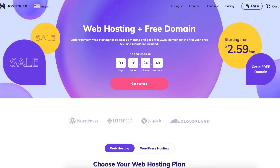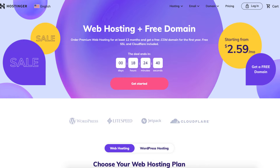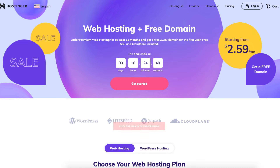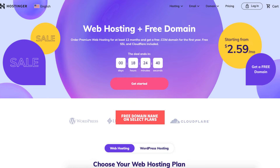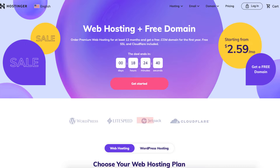In this video I'm going to be going over how to buy domain and hosting from Hostinger step by step from start to finish. I'll also be providing you with a Hostinger promo code to enter at checkout so you can save some money on your Hostinger web hosting purchase and get a free domain on select Hostinger plans which I'll cover in this video. Let's get started.